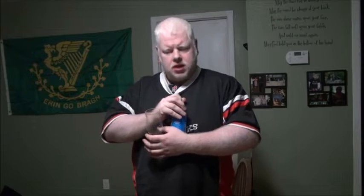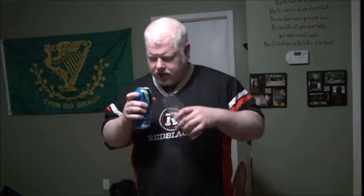It is brewed with Centennial and German Magnum hops. It is 4.8% alcohol. Not knowing anything about this other than the name and the hops in it, I'm going to go with this as like a Pilsner-esque type of beer. I don't know yet though.